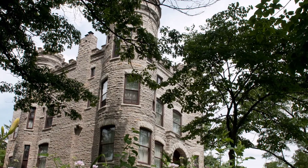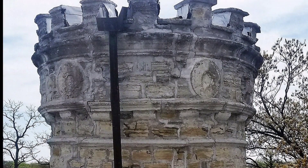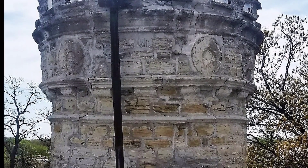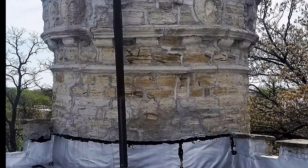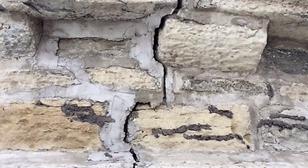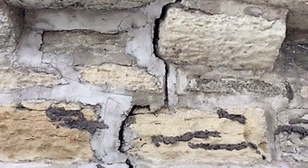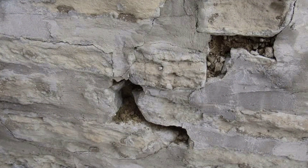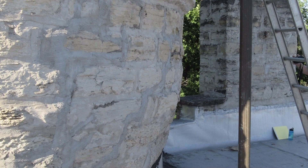Maintaining a structure built of limestone has been difficult and expensive, and in April 2017, the church's property manager, Brian Otto, discovered some serious problems with the largest turret on the southeast side of the building while inspecting the roof. He noticed a large crack and missing mortar, and it appeared to be bulging a bit, which was impacting the roof.